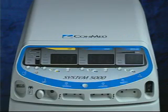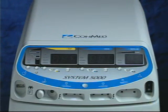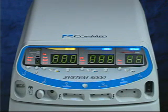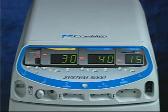Setting up the System 5000 is a simple and intuitive process, designed for ease of use by teams of clinical professionals. Step 1: Power up the unit by plugging in the power cord and depressing the on-off power switch to the on position. Immediately after powering up, the unit will go through a self-diagnostic program. If the unit detects a fault condition, it will display an error message.